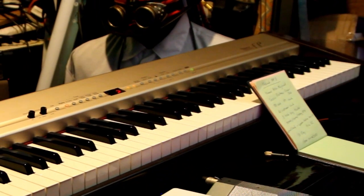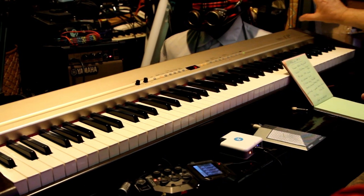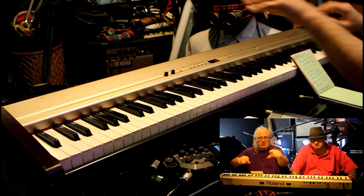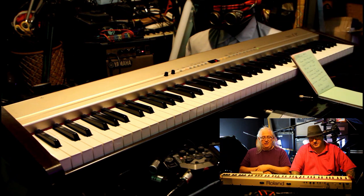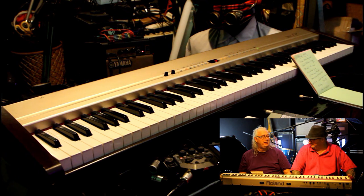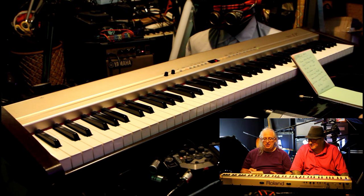It's got built-in reverb, chorus, and rotary effects. Apparently you can get an optional stand, which obviously you put it on, and the stand's got like a shelf for speakers. If you wanted to set it up, apparently the speakers are the Roland MA8s that sort of sit behind it. That'd be interesting. And the main thing is it's 18.5 kilos - it weighs a ton.